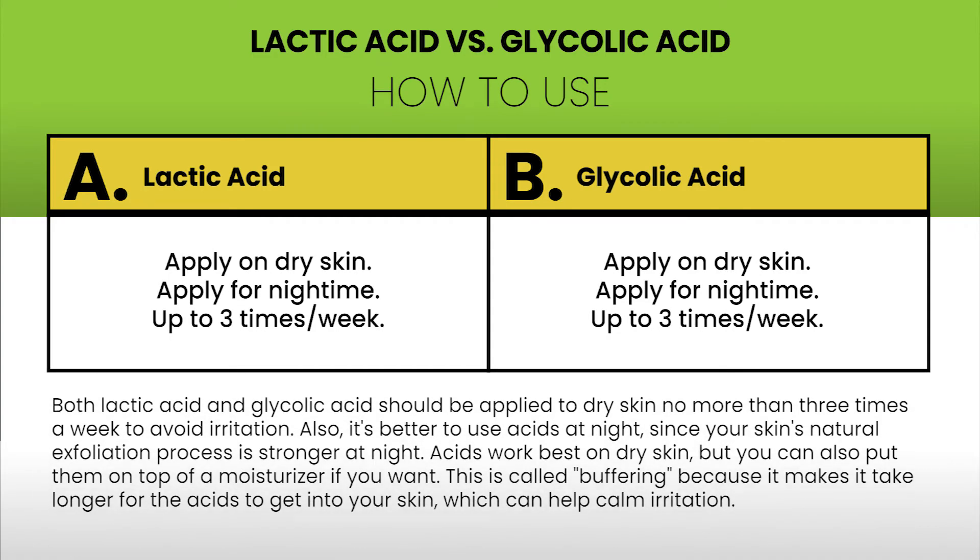Both lactic acid and glycolic acid should be applied to dry skin no more than three times a week to avoid irritation. It's better to use acids at night since your skin's natural exfoliation process is stronger at night. Acids work best on dry skin, but you can also put them on top of a moisturizer — this is called buffering — because it makes it take longer for the acids to get into your skin, which can help calm irritation.